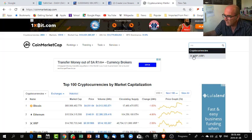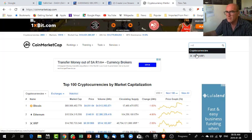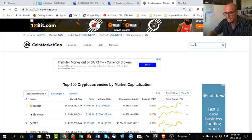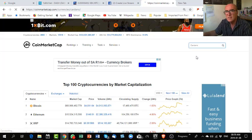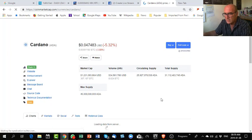XRP already shows up. Let me do something else — let's see if ADA is here. ADA Cardano — there it is. ADA coin is also a nice coin to trade. So now what do we see? We see the coin is here.